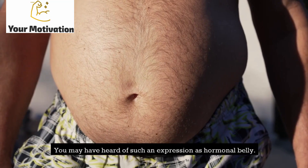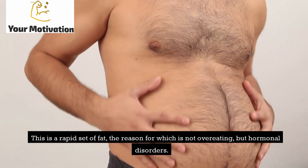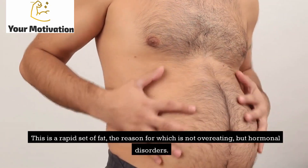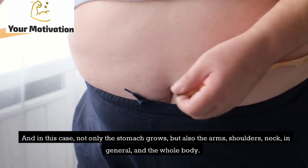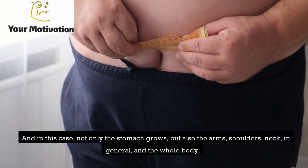You may have heard of the expression 'hormonal belly.' This is a rapid accumulation of fat caused not by overeating, but by hormonal disorders. In this case, not only the stomach grows, but also the arms, shoulders, neck — the whole body in general.